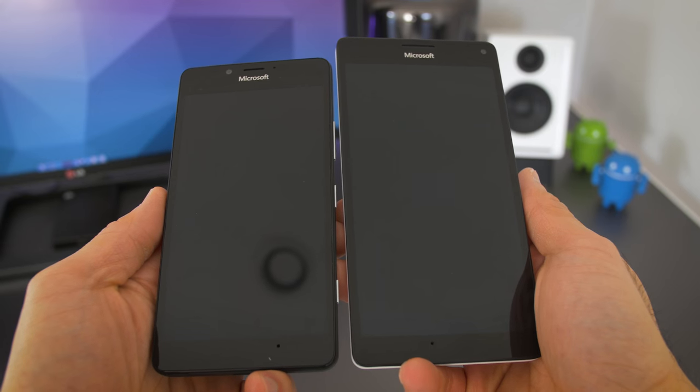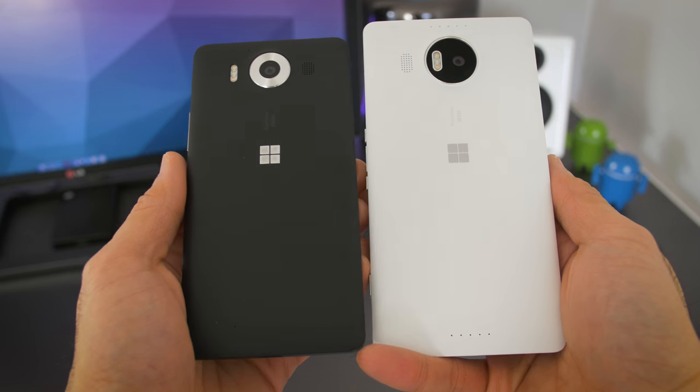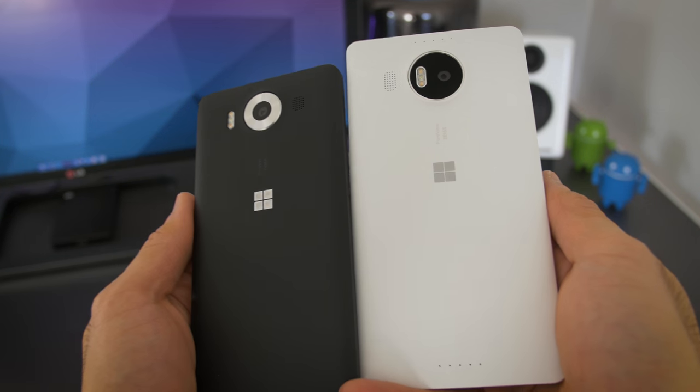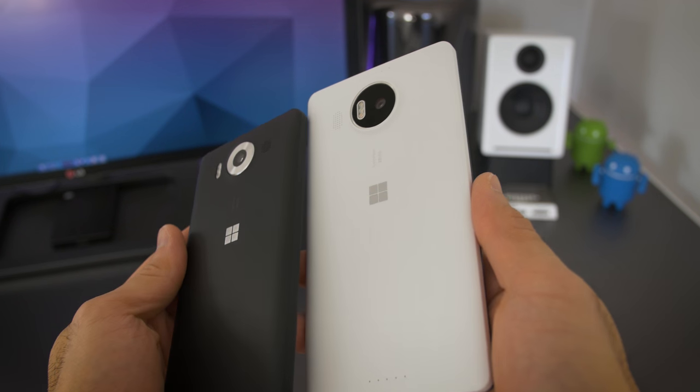The design is simple and clean, and I really like the Windows logo on the back, but I think a lot of people will find it a little boring. Something to note: I've put the white 950XL in the pocket of my jeans almost every day for the past month and there's no blue stains, so that's good.